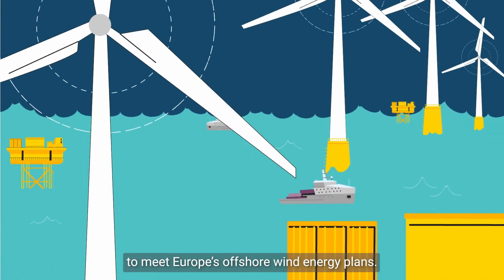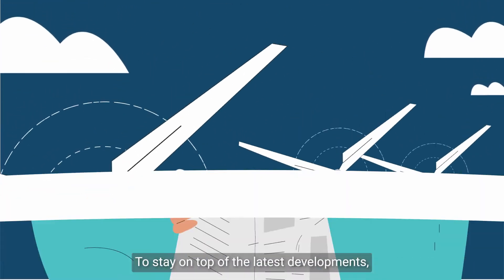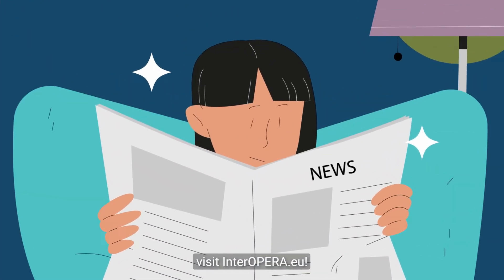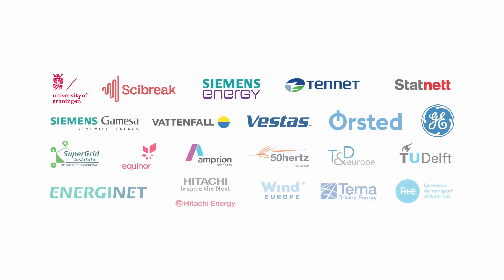Together, they aim to build a multi-vendor demonstrator and pave the way for resilient and efficient HVDC grids to meet Europe's offshore wind energy plans. To stay on top of the latest developments, visit interopera.eu.